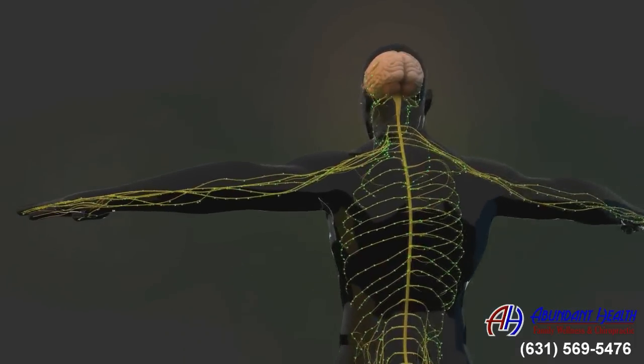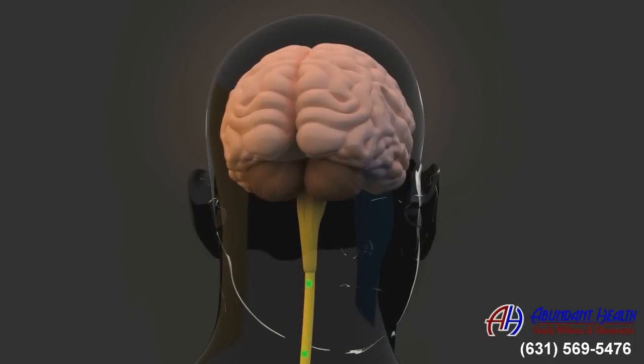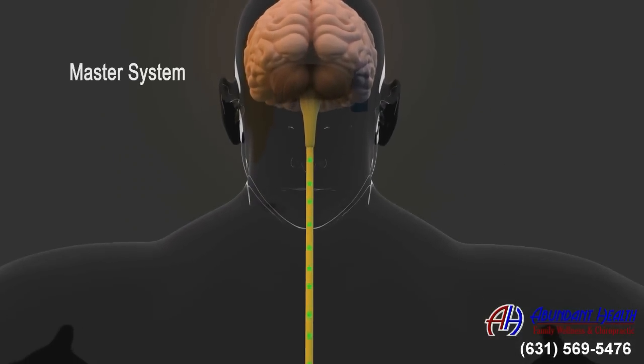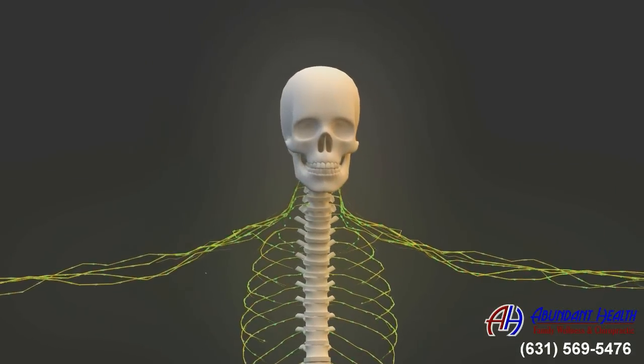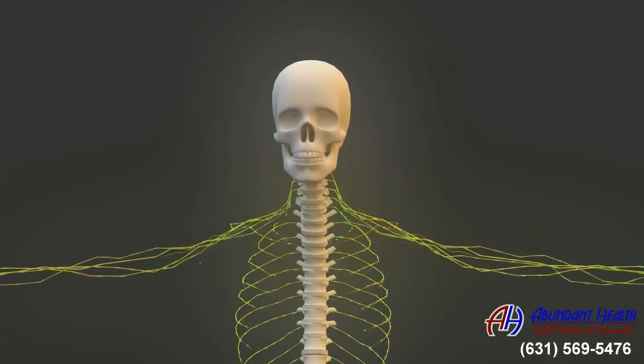Did you know that the most important part of your entire body is your central nervous system? Your central nervous system, also known as the master system, is made up of your brain and your spinal cord and it controls every single function in your entire body. In fact, your central nervous system is so important that it's the only body part that is totally encased in bone for its protection.